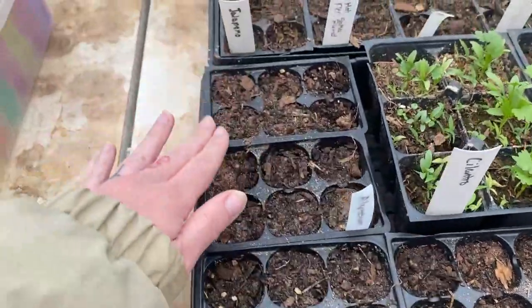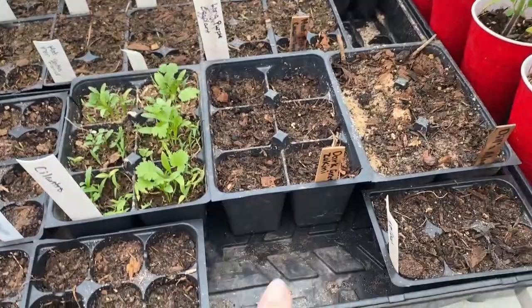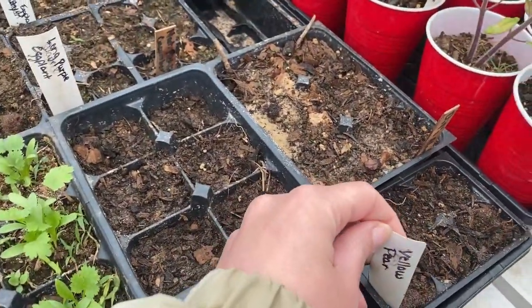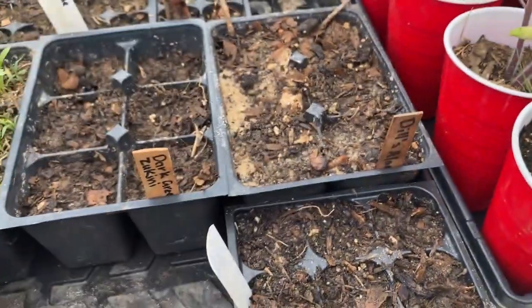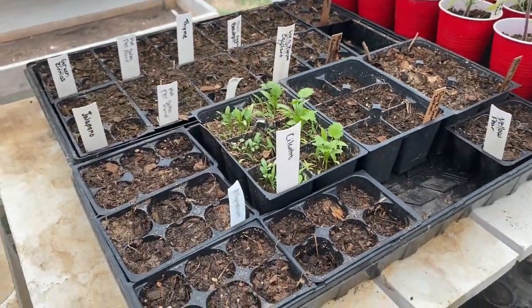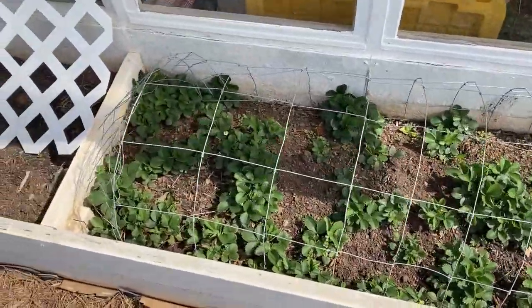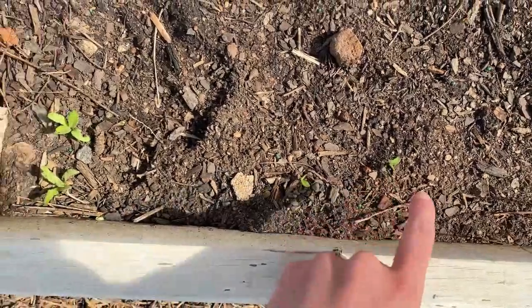I've got two trays of petunias, two trays of alyssum, and I did some dark green zucchini, a couple more yellow pear tomatoes, and I started our Dill's Atlantic Giant Pumpkins. Also planted eggplant before my last video. But everything in the greenhouse is looking really good, and the strawberry bed is doing incredible over here.